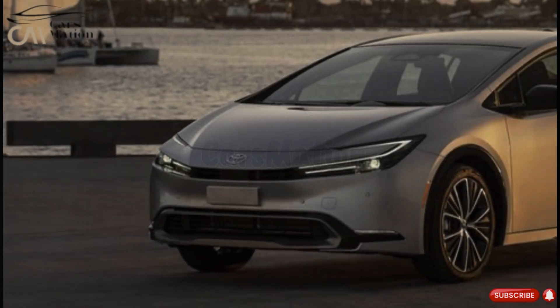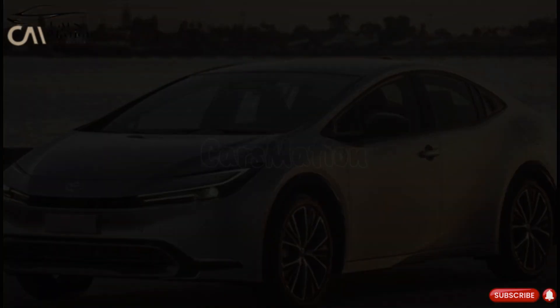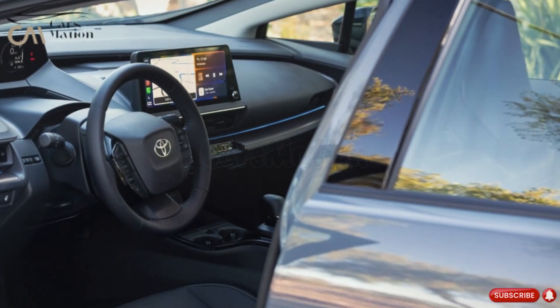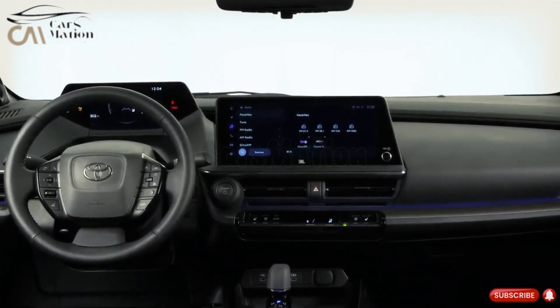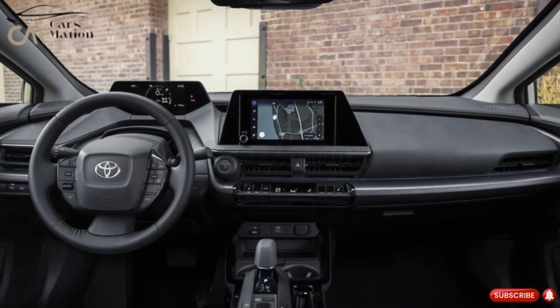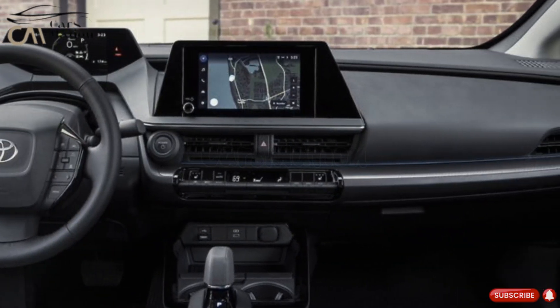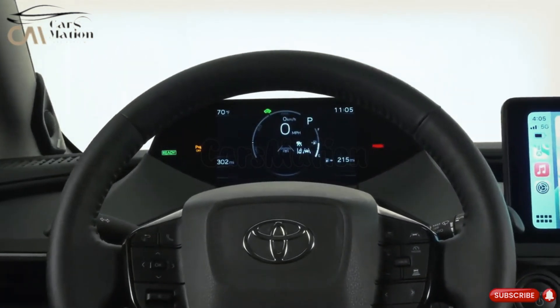The interior of the 2024 Prius is predicted to look the same as the current models. The Prius is the first vehicle to place the instrument cluster in a V arrangement on top of the dashboard, just behind the driver's seat. The huge touchscreen display is located directly in the middle of the dashboard, over the actual climate controls. The Prius comes standard with a 7-inch digital instrument cluster, wireless internet, Bluetooth, 6 speakers, and 6 USB ports.